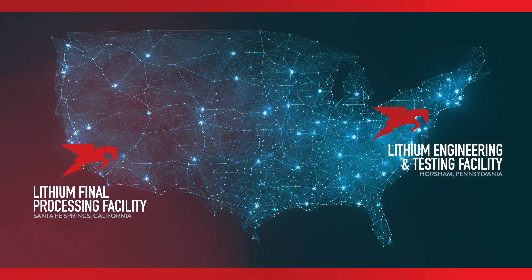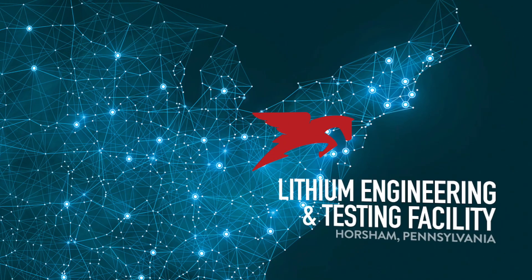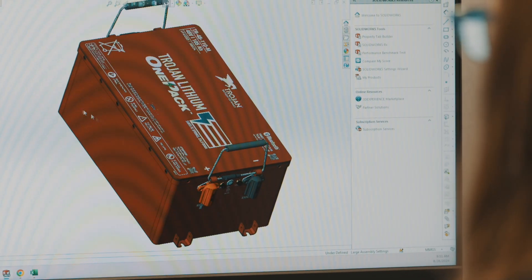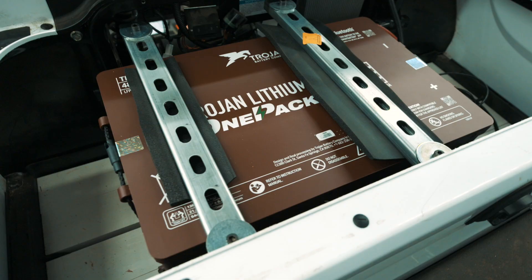It starts with our team of 40 lithium-ion engineers at our Horsham, Pennsylvania Research and Development Facility. Each battery is meticulously designed with quality and safety as top priorities.